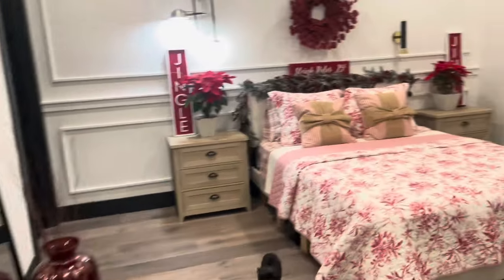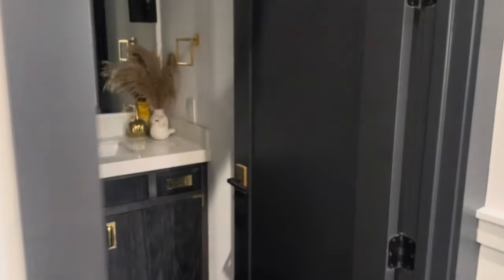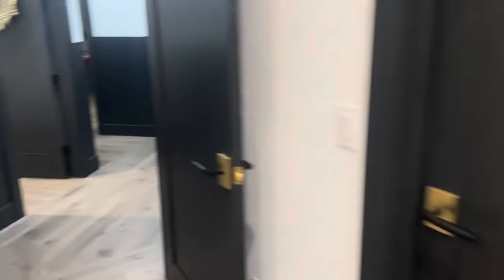Then here's another room — this is my step-sister's room but she just moved out so my mom made it into a guest bedroom. This used to be my phone mirror but I got new ones. Here's the bathroom inside this room — I love this bathroom so much, I think it's so freaking pretty.